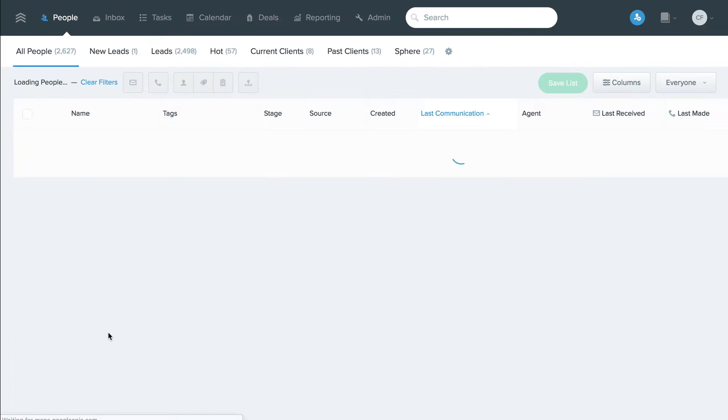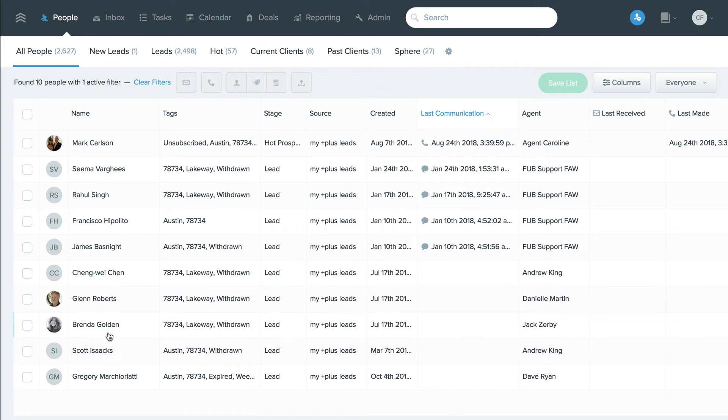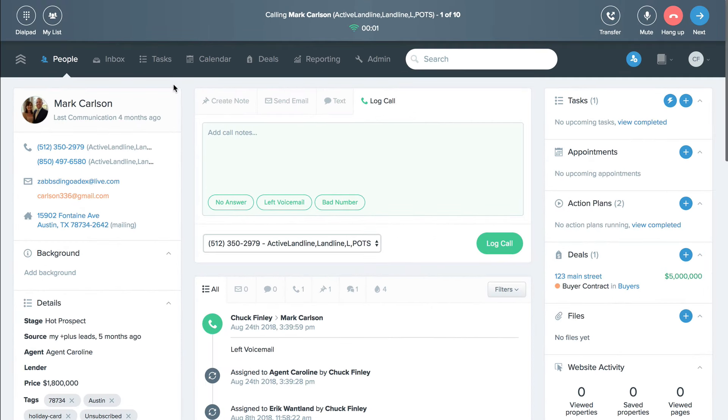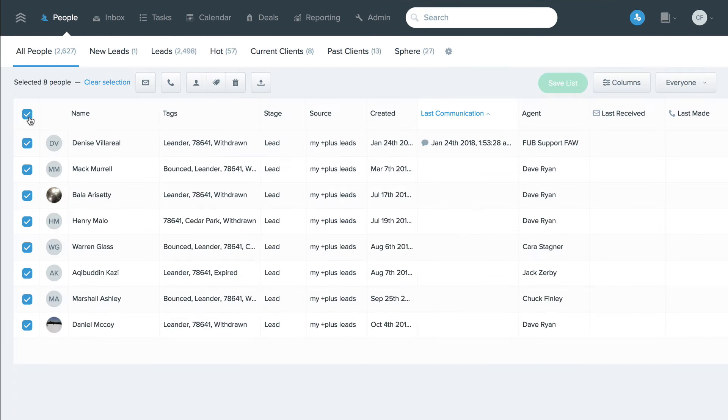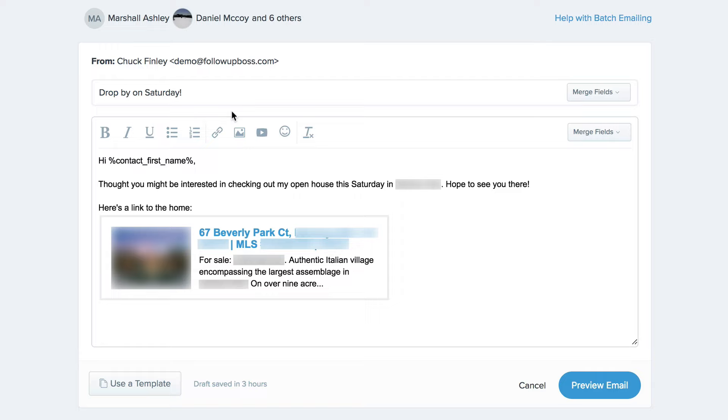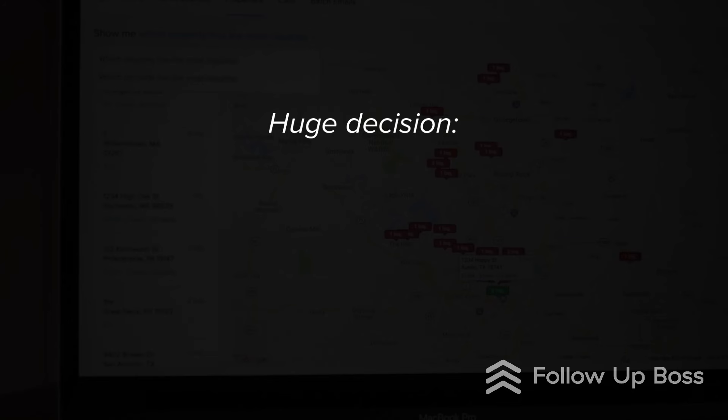Then you can simply click on any of these zip codes to be taken to a list of every buyer that's inquired in that zip or about a particular listing, with their contact info. Some agents will even show how they can then start working through the call list quickly to call each one personally using our call lists feature, and also how they can gather them all and send a batch email with a nice link to their listing online to generate interest.